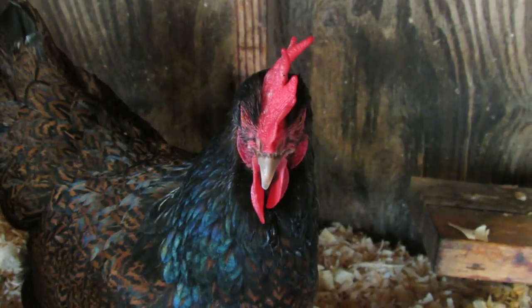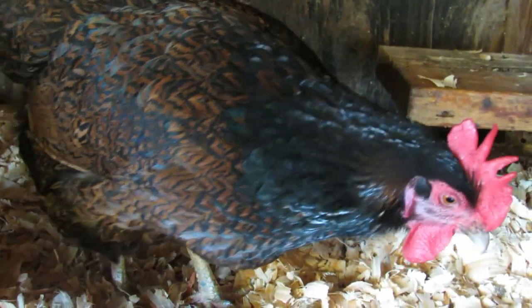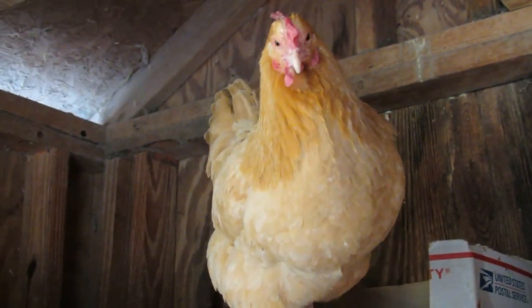Chickens are highly sensitive to motion and can quickly detect even subtle movements in their environment. This ability is crucial for their survival as it helps them detect potential predators.